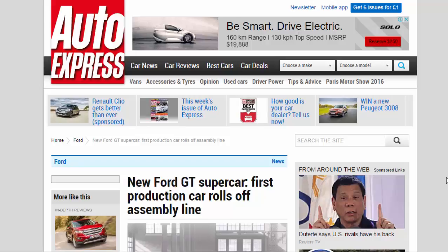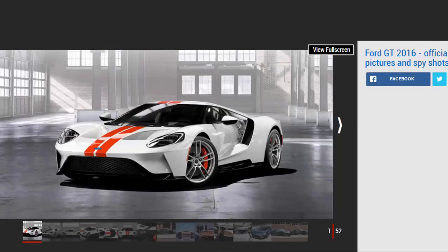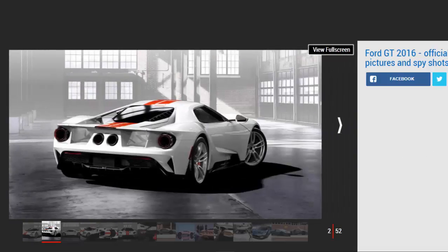New Ford GT Supercar: First Production Car Rolls Off Assembly Line. Ford's new GT Supercar may be sold out, but the first lucky customer will get their hands on one very soon. The first production model of the all-new Ford GT has rolled off the assembly line and is heading to an excited customer. The first car rolling off the line marks the start of the all-new supercar's production run.